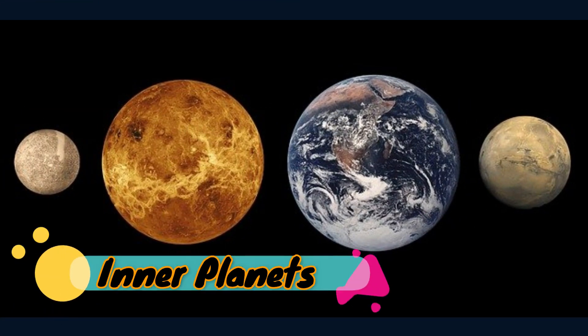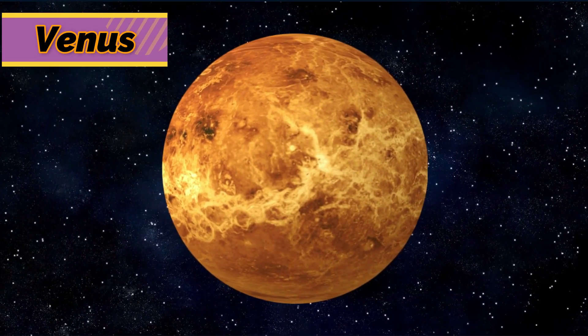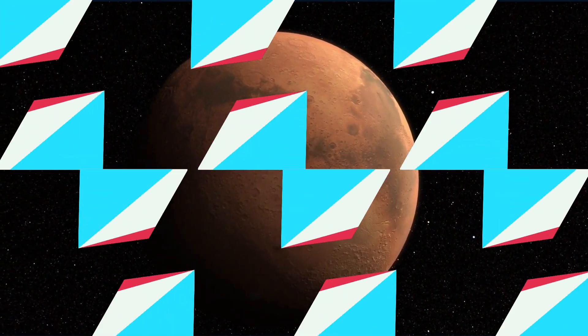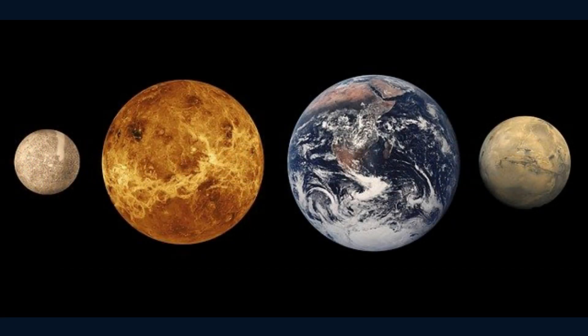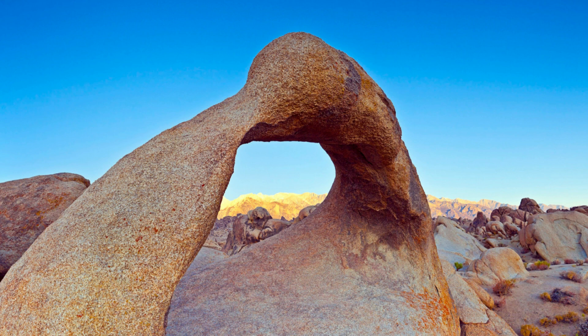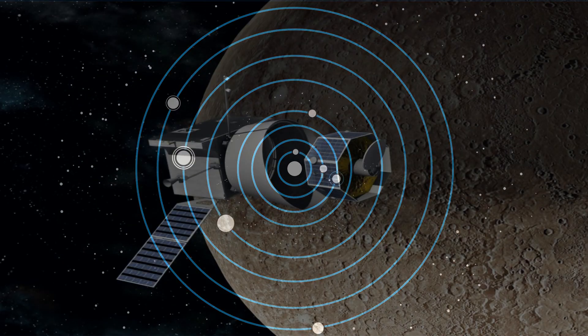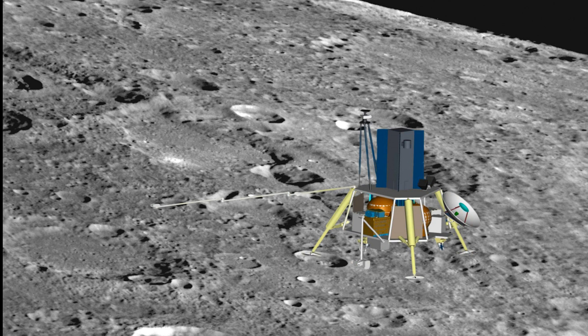The inner planets — Mercury, Venus, Earth, and Mars — have small diameters and thin atmospheres. They are the closest to the Sun and are the smallest and warmest planets. They have hard surfaces made of rock. The inner planets revolve around the Sun much more quickly than the outer planets do, and they are the only planets where probes from Earth have landed.